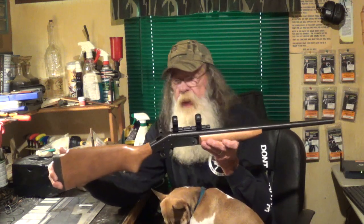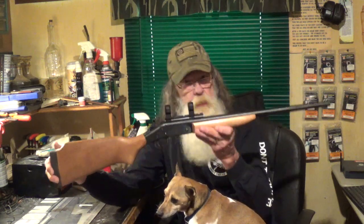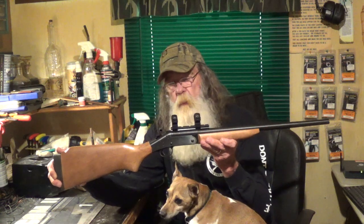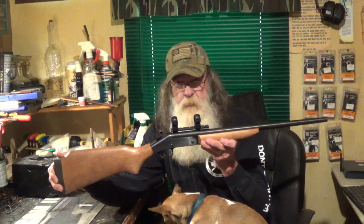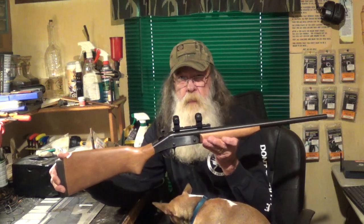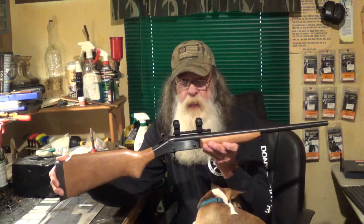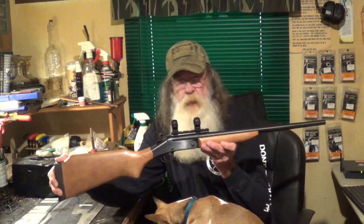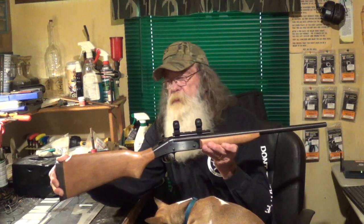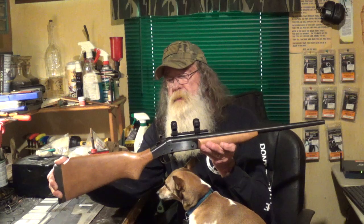As I mentioned, it's made off the H&R Topper, which is a gun some of you may have owned growing up. The company has been in existence from 1871 to 1986, then went out of business for a short while, and came back as H&R 1871 in the early 90s. It was also marketed under the New England Firearms name. Sadly, the company went out of business in 2015, so these very good rifles are no longer produced.